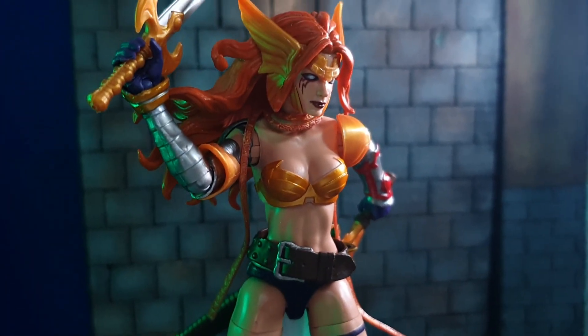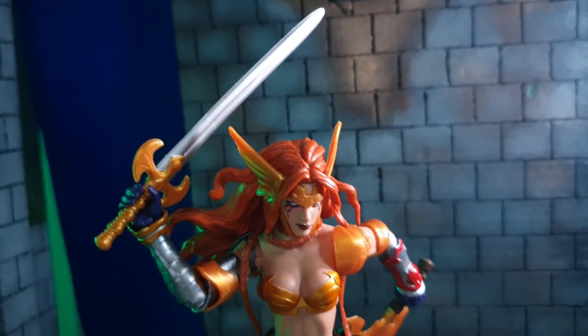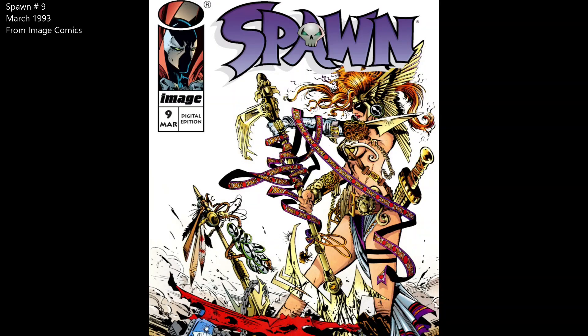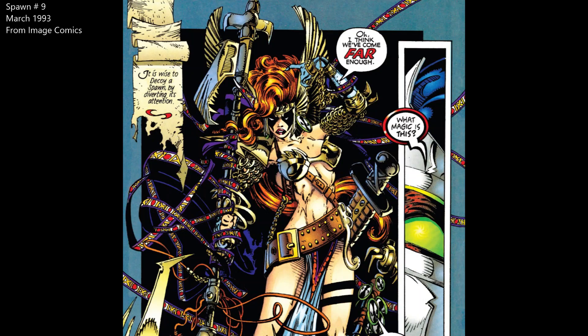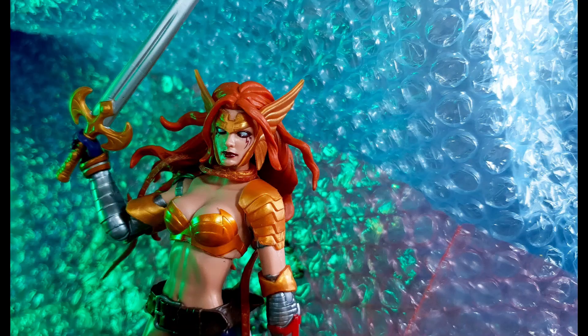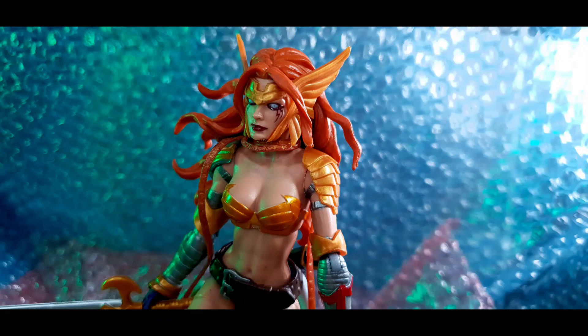Angela's first comic book appearance is in Image Comics Spawn No. 9, published March 1993. She was created by author Neil Gaiman and artist Todd McFarlane. The legal rights to the character became part of a legal battle between the two creators, which Neil Gaiman won, and he subsequently sold the rights to Marvel Comics.